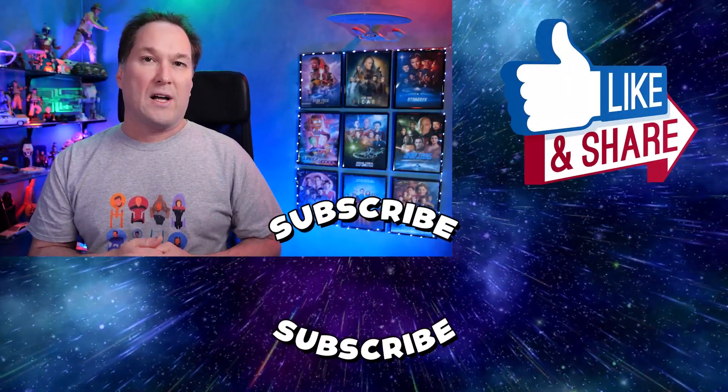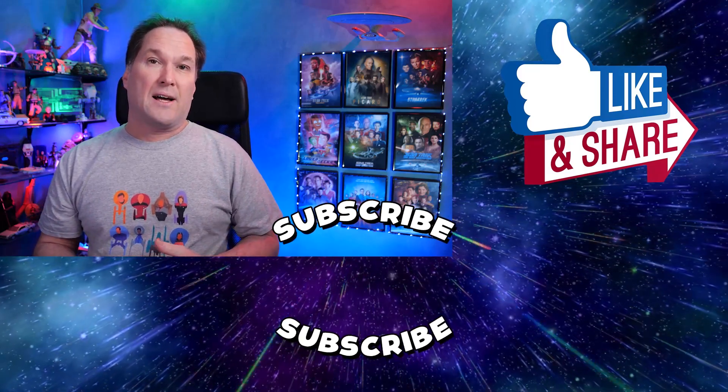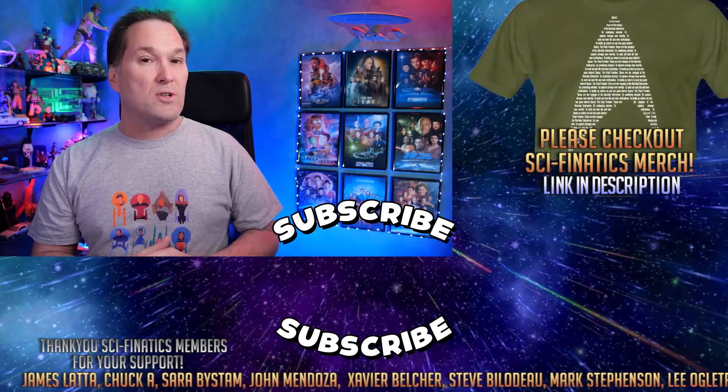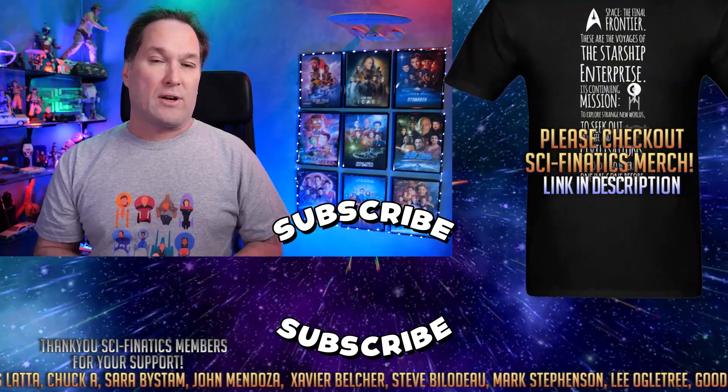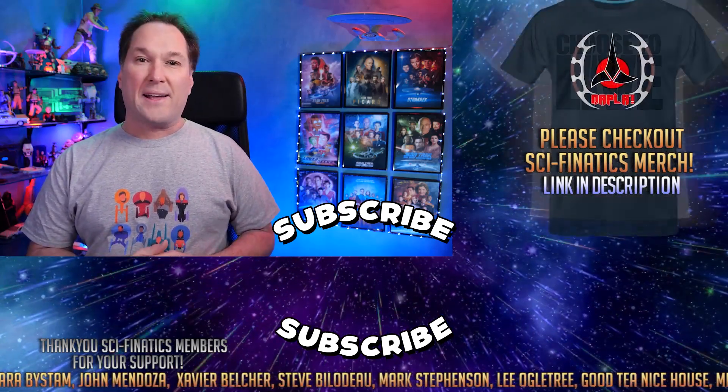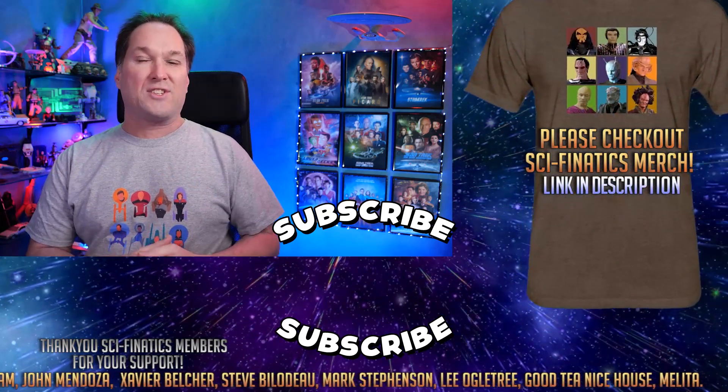Please don't forget to like, comment, share, and subscribe. Click on my merchandise link in the description where you can pick up some really cool Star Trek themed t-shirts, much like this one. I'll be back again very soon for my next review — thanks guys, I'll see you then.